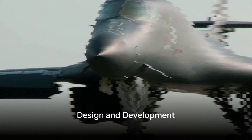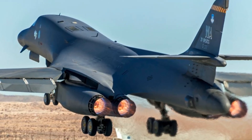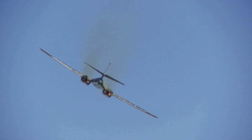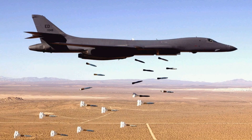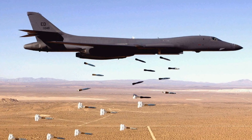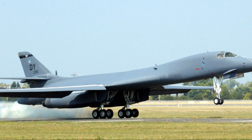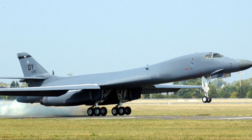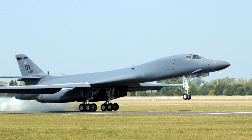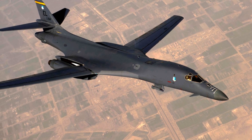Conceived during the Cold War, the B-1 Lancer was born out of necessity. Its genesis was rooted in the need for a bomber that could penetrate the sophisticated Soviet air defenses, a challenge that demanded an innovative approach to aircraft design. Engineers were tasked with creating a machine that was not only capable of carrying a heavy payload, but also one that could fly at supersonic speeds. The B-1 Lancer's development was not without its trials. The project faced numerous setbacks, from budget constraints to technological hurdles. Yet each obstacle served only to refine the design, forging a stronger, more capable aircraft.